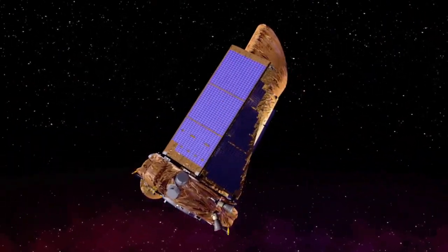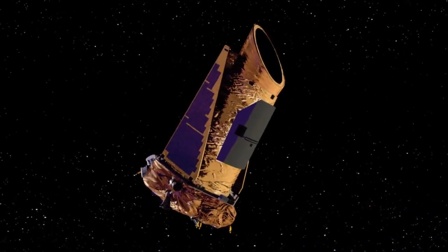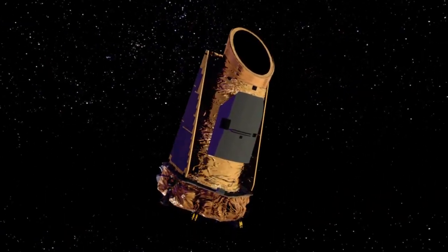Managed by NASA's Ames Research Center, the Kepler mission collected this data using a space-based telescope to search one part of the galaxy for potentially habitable planets.